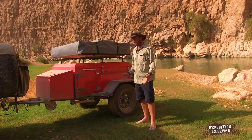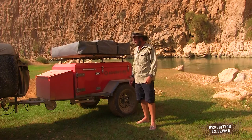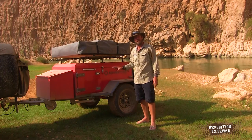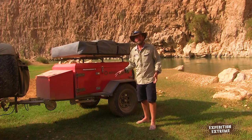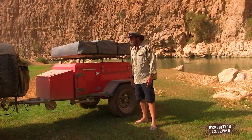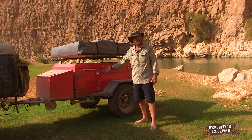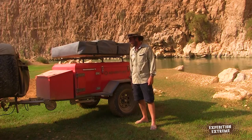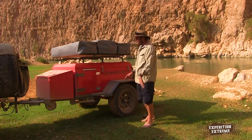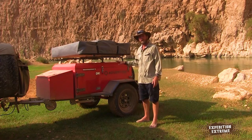First impressions on tar road with a bit of wadi driving — it tows like a dream. It is a compact trailer, so I didn't expect it to be heavy or give me any hassles with the vehicle. It's got a 40-liter water tank — not exceptionally large, but perfect for a weekend getaway.